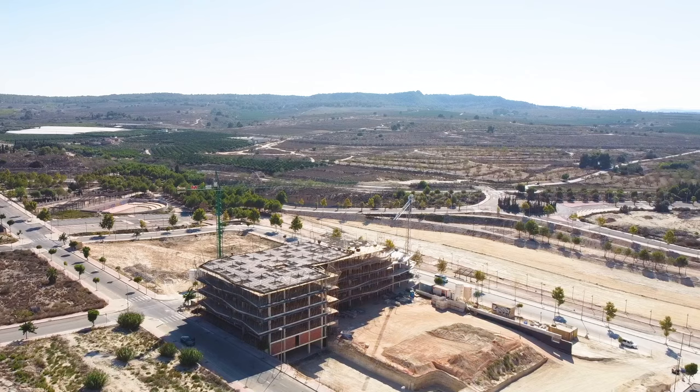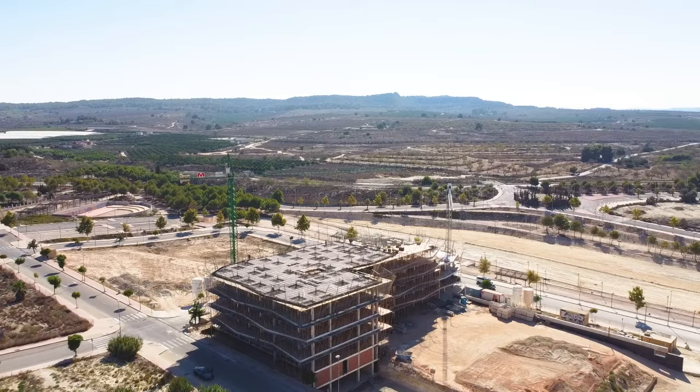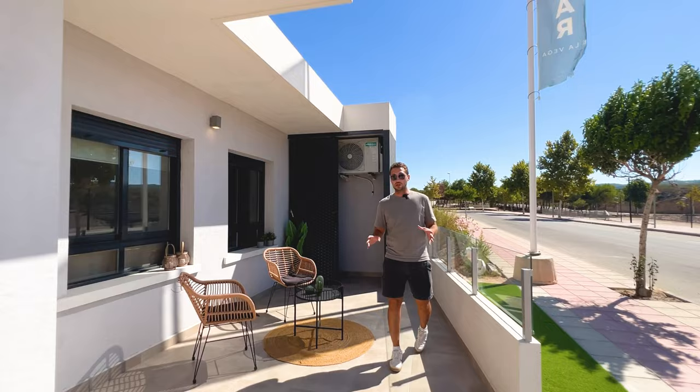Now we will drive back to the show house and I will show you how the property will look like from inside. We have the standard model directly there, so let's go. This is the standard model — how the standard property will look like — and it will have this big terrace.